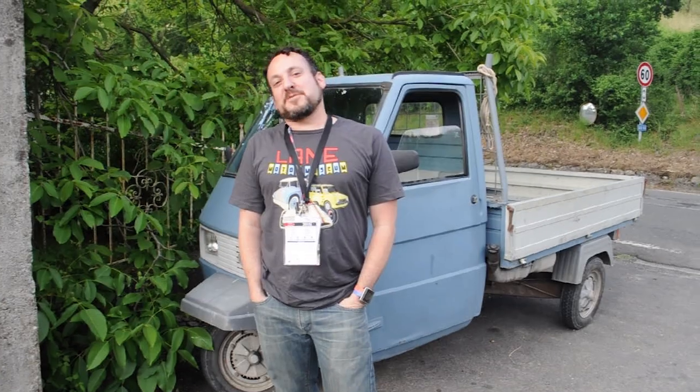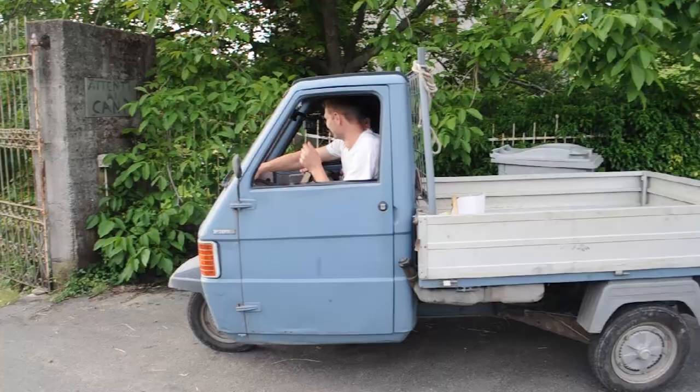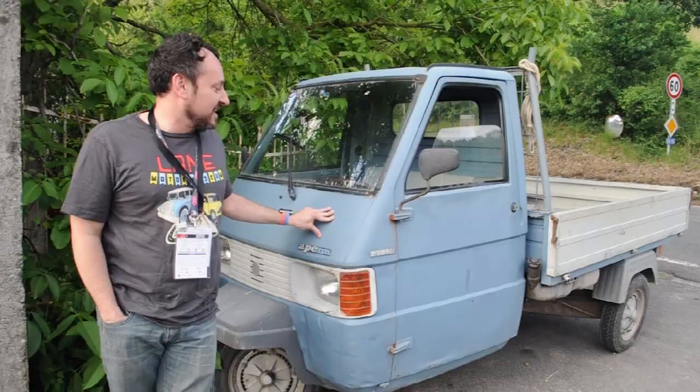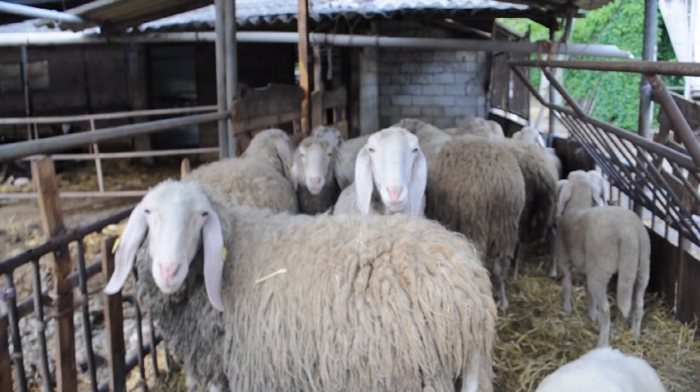For this episode of Jason Drives, we're going to be driving a 1981 Piaggio Ape, which does not mean gorilla or ape like we're used to, but it means bee in Italian. And we're here in the middle of — I don't even know where in Italy. What city is this? Cormizzano.